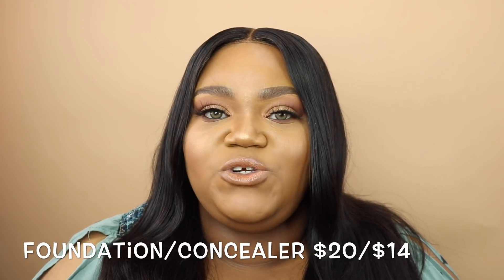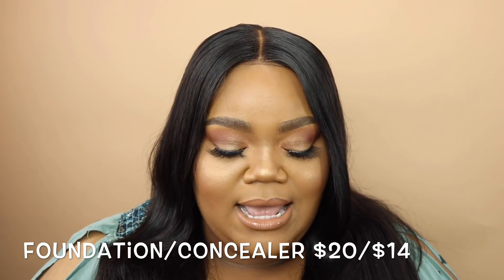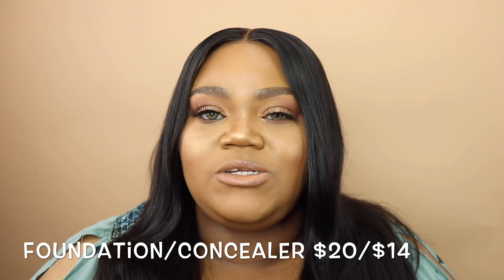The foundation costs $20 and you can get these products on juviasplace.com. The concealers are $14, so that's not bad at all. The concealers come in 24 shades; I have two of them — 13 and 16 — and they follow the same numbering system: deeper complexion, lower number.